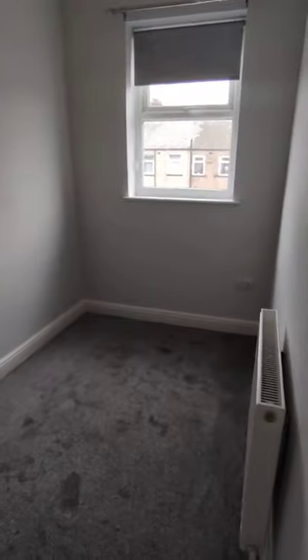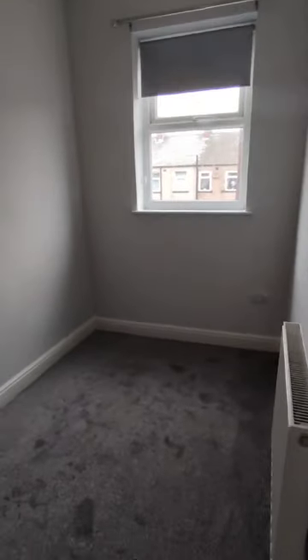And into the second bedroom here at the back. I would say this is a large single, not a bad size for a single room.